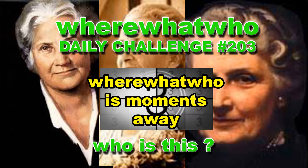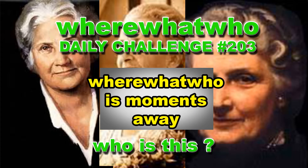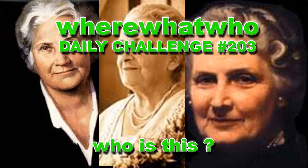Where, what, who is moments away? Where, what, who?